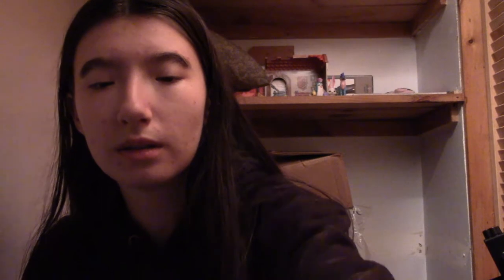Oh my gosh, this one is now my favorite plushie. He's so neat, I love him. So we're going to put him actually right under the camera because I'm running out of space.